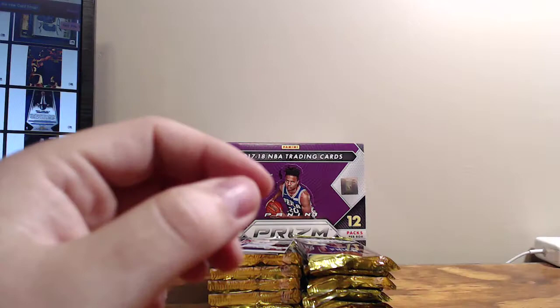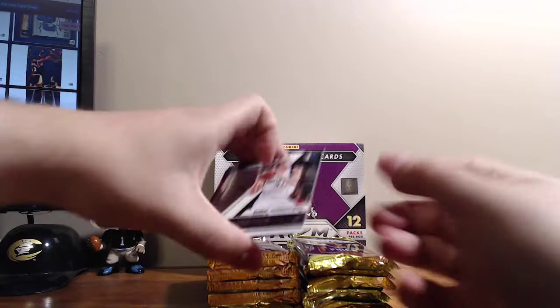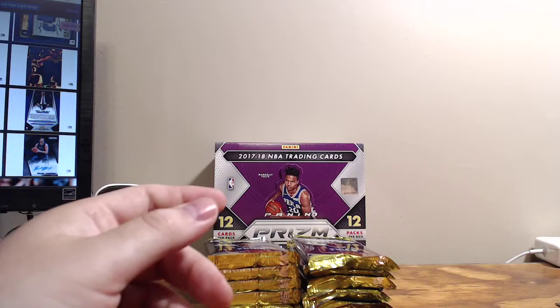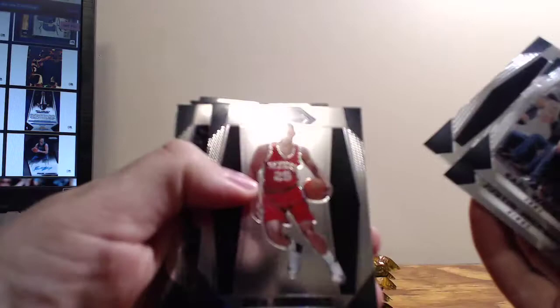I always pull Kentucky guys. We've got Dirk Nowitzki Fundamentals, Michael Carter-Williams Silver, and a Jameer Nelson — not numbered, which is the Ruby Wave. A lot of parallels early. Justin Jackson — Tar Heel. And there's Ben Simmons with the same exact pose they had in Select.